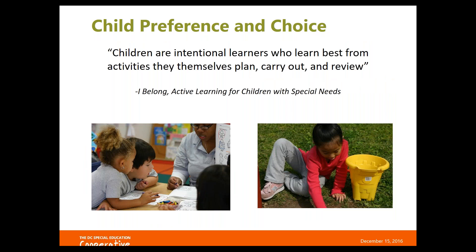Our next strategy is child preference and choice. There's a quote from the reference material 'Active Learning for Children with Special Needs': 'Children are intentional learners who learn best from activities they themselves plan, carry out, and review.' Often in our curriculum we don't have enough opportunities for students to do that planning themselves — we do a little too much directing.